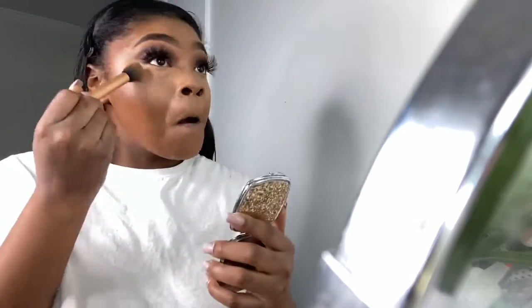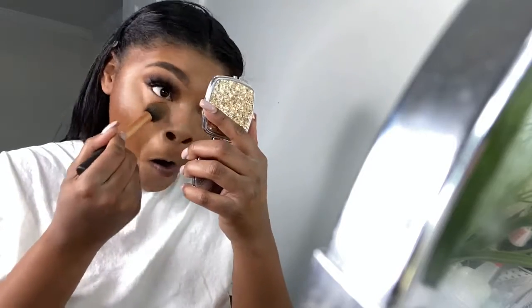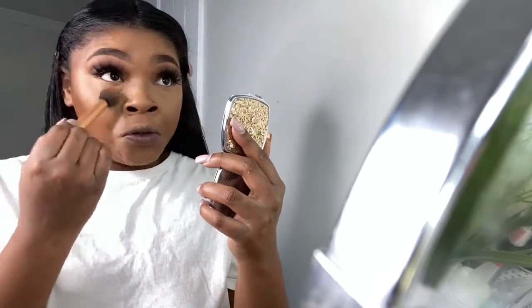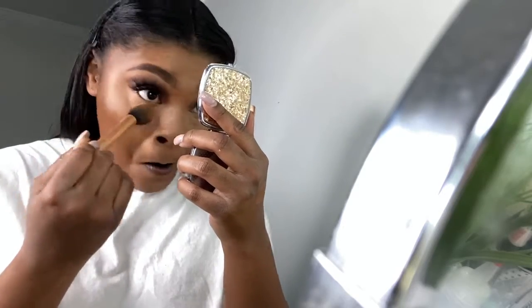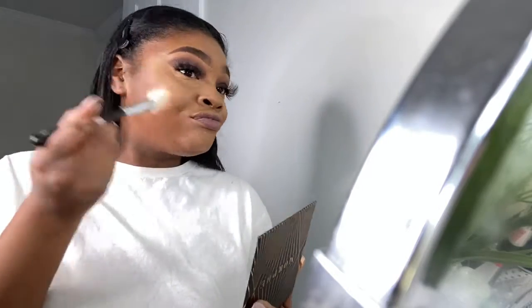Now I'm setting my concealer with my Fenty Beauty setting powder in the shade Honey, and then I'm going with a lighter powder right under my eyes — I'm using Kai's Cosmetic setting powder. Now going in with that Kai's Cosmetic. Then I'm setting my nose and going in with my Morphe Trailblazer bronzer — I love this bronzer.